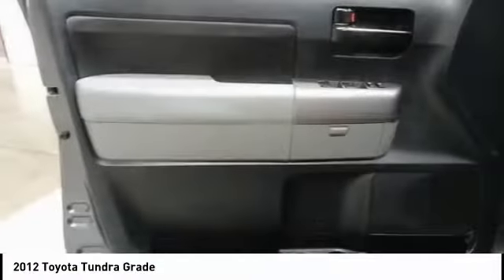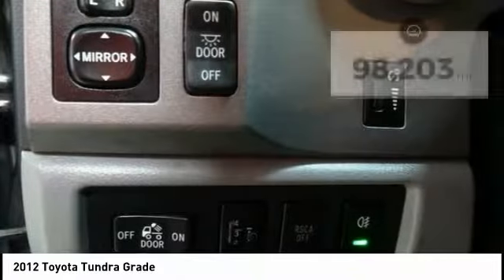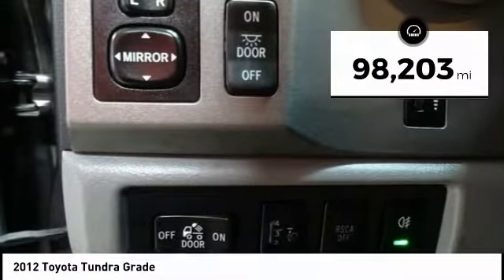With a towing capacity of up to 10,000 plus pounds and a payload capacity of over 2,000 pounds, the Tundra is the perfect mix of power and efficiency. This vehicle has less than 100,000 miles.